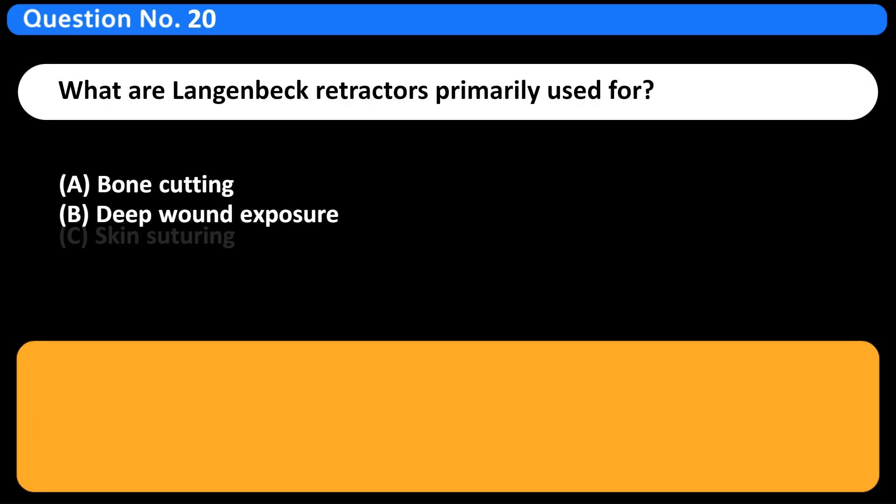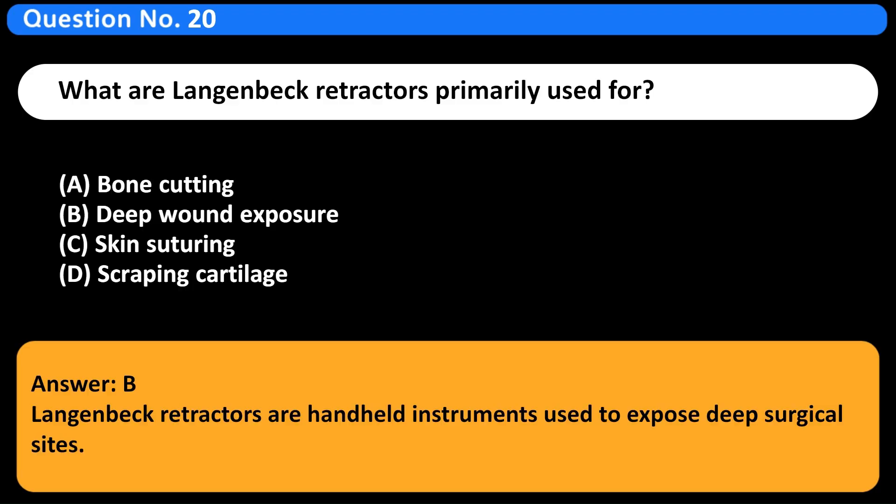What are Langenbeck retractors primarily used for? A. Bone cutting. B. Deep wound exposure. C. Skin suturing. D. Scraping cartilage. Answer: B. Langenbeck retractors are handheld instruments used to expose deep surgical sites.